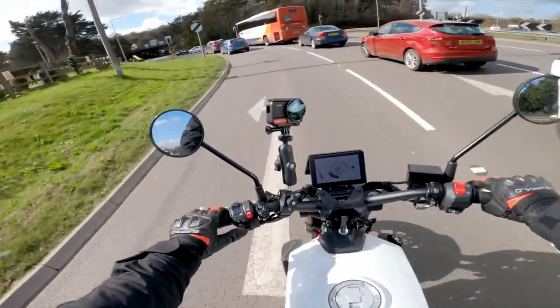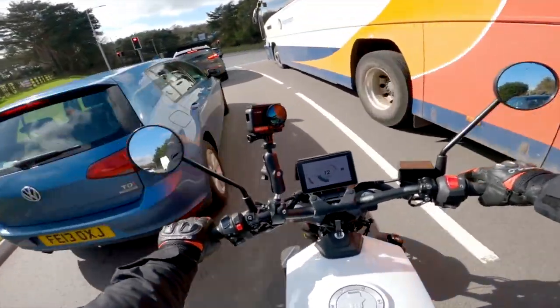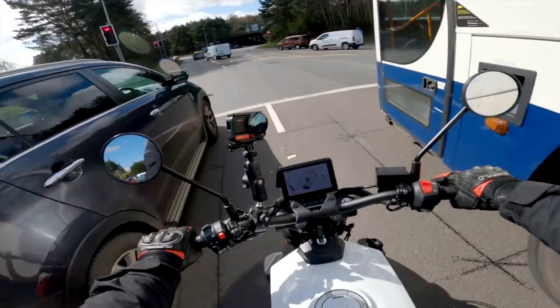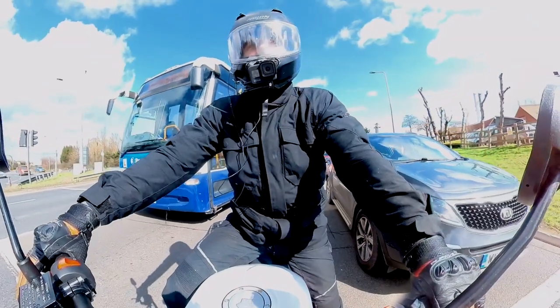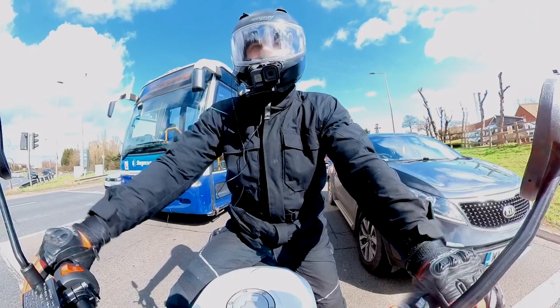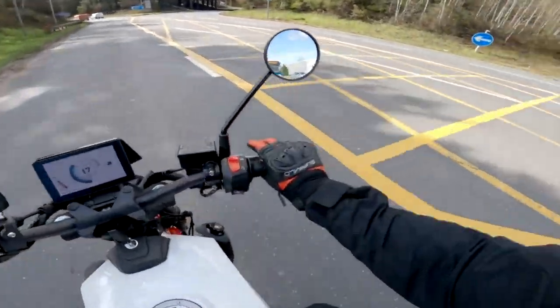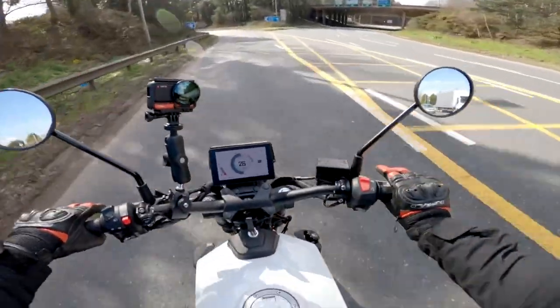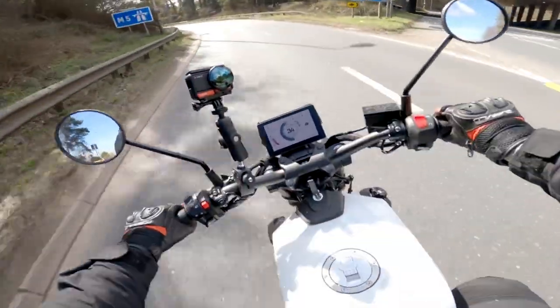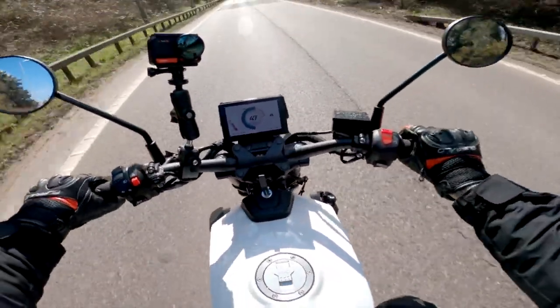Just checked the GoPro — turns out filming in 4K absolutely rinses the battery, three-quarters gone in 15 minutes. Not great, but the show must go on. Let's get on the motorway.